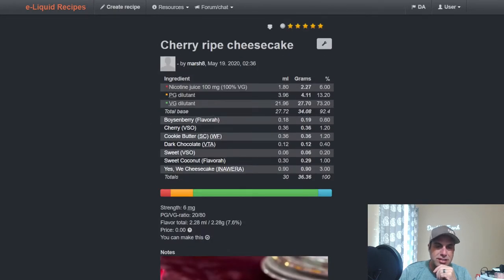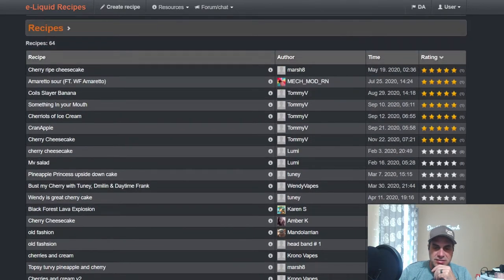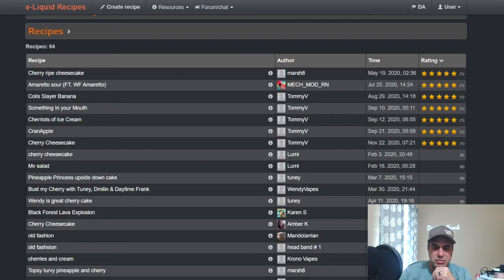MaryBeth used it in an Amaretto Sour — Wonder Flavor Amaretto, FA Almond, the Amaretto, Bitters from VSO, Blood Orange, Cherry at 1 and a quarter, and 0.2 on the sweetener, which is a heavier sweetener.